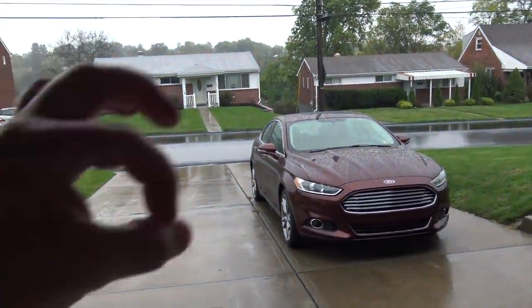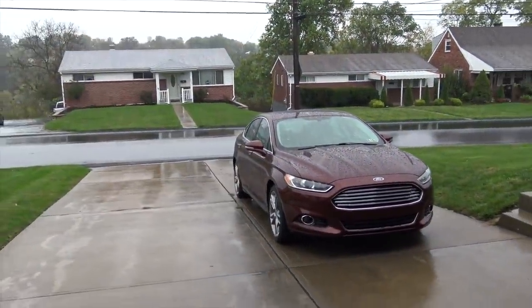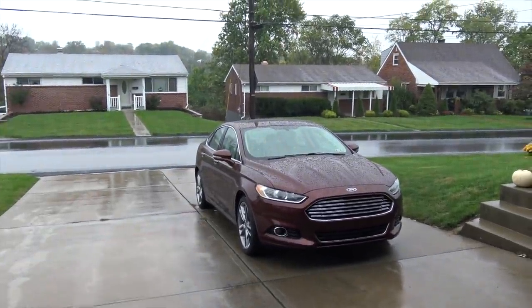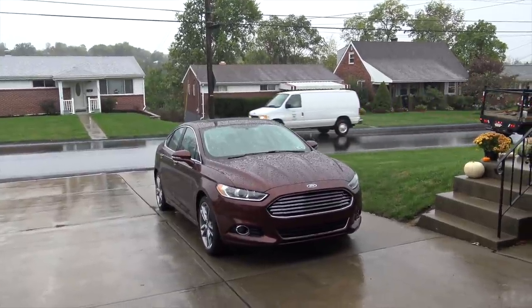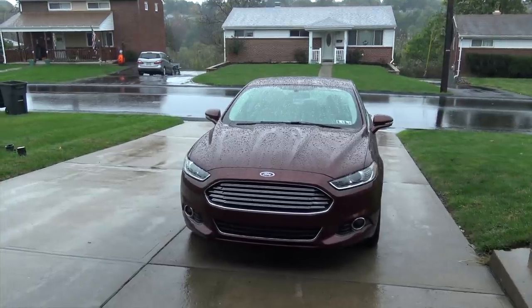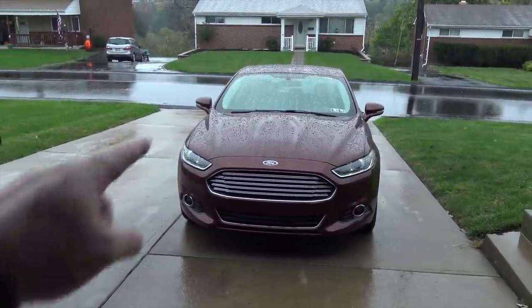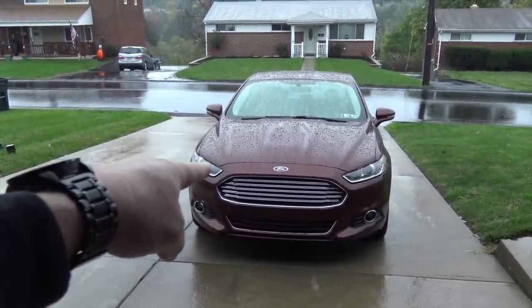I've had this car for almost three years and put about 32,000 miles on it. During that time I've had pretty much zero problems with it. The only thing I had to replace were the tires after 23,000 miles — a bit of a bummer — but with everything I've put this car through and all the videos I've made, it's been extremely reliable. The videos I made in this Ford Fusion are mainly what made my channel grow so quickly, and the car has made me a lot of money.